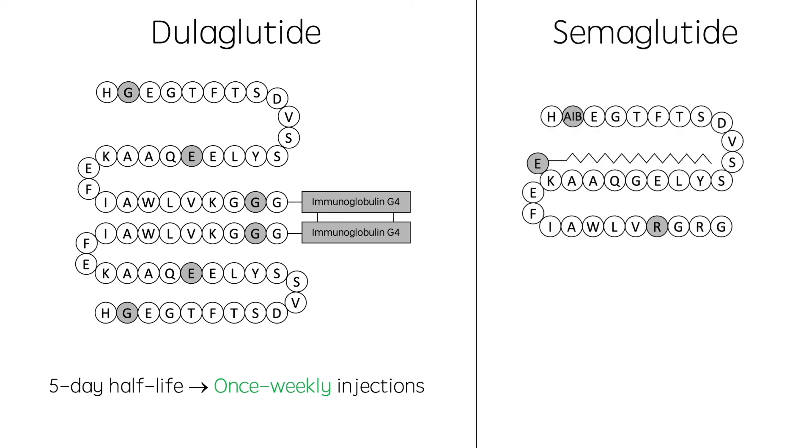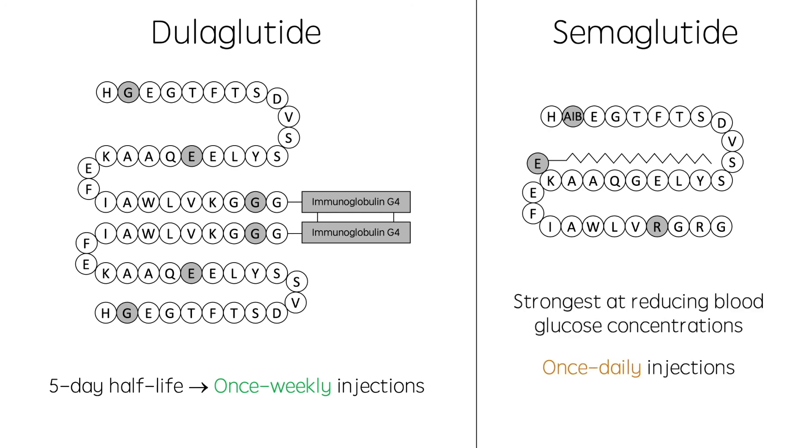And finally, semaglutide was developed in 2017. Semaglutide features a substitution of alanine-2 for alpha-aminoisobutyric acid, as well as the acylation of lysine-26 with an 18-carbon chain, both reducing DPP-4 degradation. In 2018, a series of clinical trials showed that semaglutide is more effective at reducing blood glucose concentration than any other GLP-1 analog. However, its relatively short half-life meant that it needed to be injected once daily, which put its future success in question.